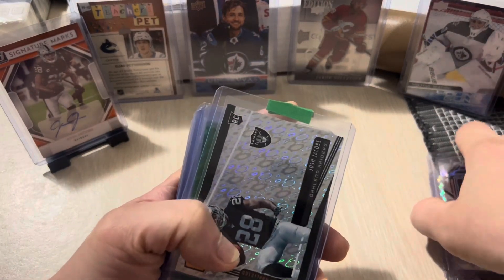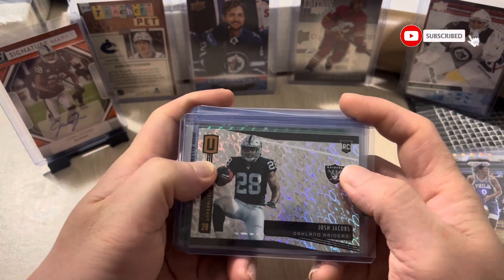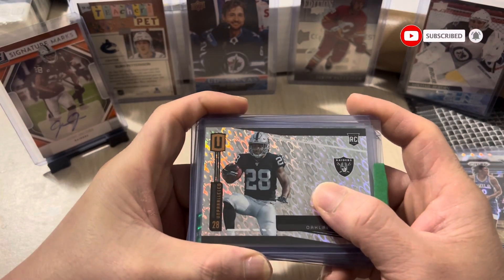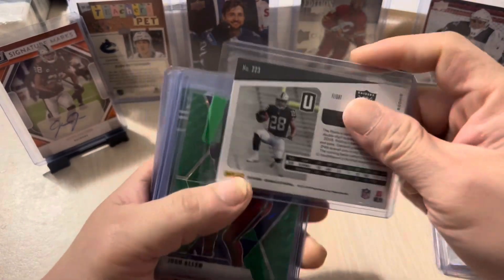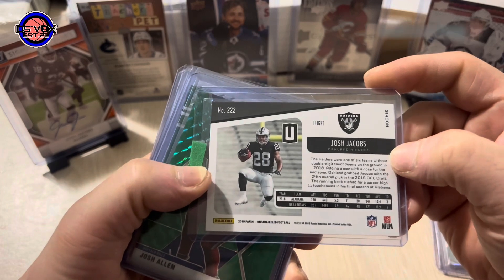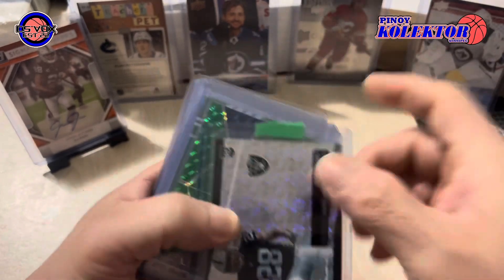Next here we have a Josh Jacobs rookie card from the Raiders. This is Panini Unparalleled — 2019 Panini Unparalleled Football. Awesome card.